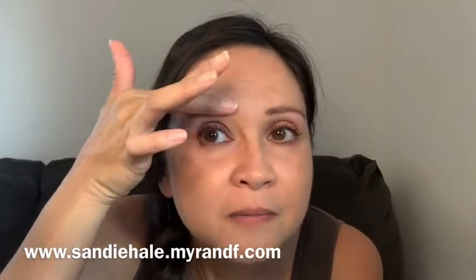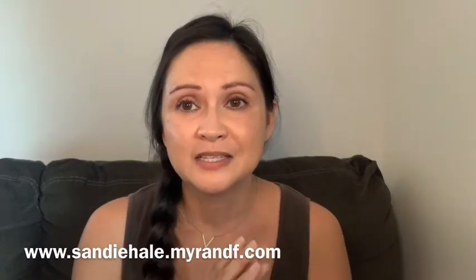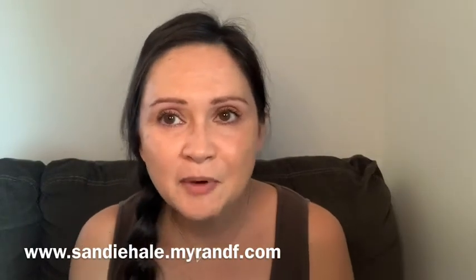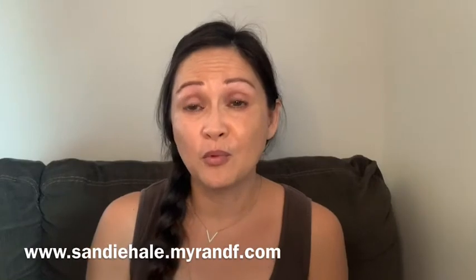So let's test this out here. Here are my brows — I'm going to wipe my finger across, and my brow is still there. And that's what I love about it. Sweating, in the water, throughout the day, I could take a nap — my brow is not going to end up on my pillow. You will have your brows.